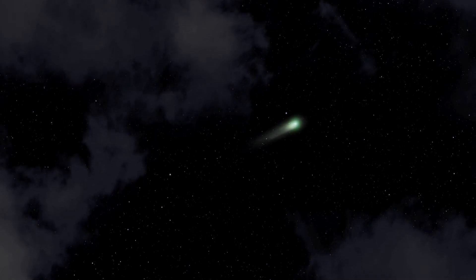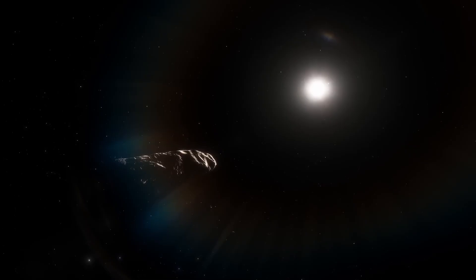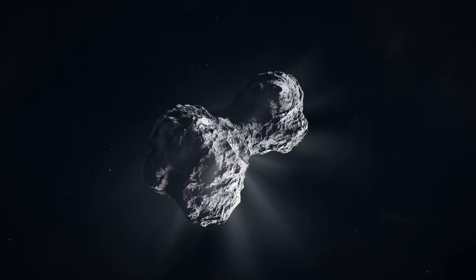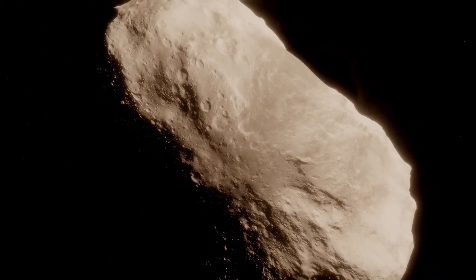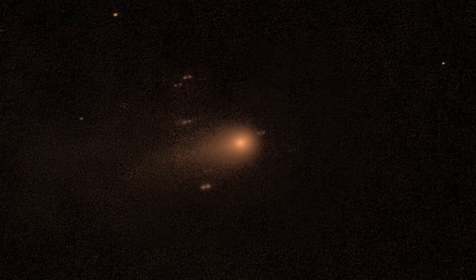If there's one thing we can already say with confidence, it's that 3i Atlas isn't just any visitor. It literally carries the chemistry of another sun in its luggage. The ratio of elements and molecules that make up this comet doesn't match the pattern seen in the icy bodies of our cosmic backyard. It's as if it were carrying an alien fingerprint, a chemical code that points to a birthplace formed under conditions different from those that shaped the comets near Earth.